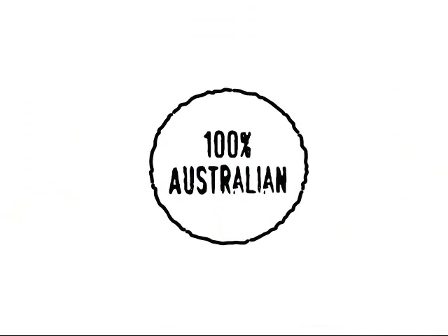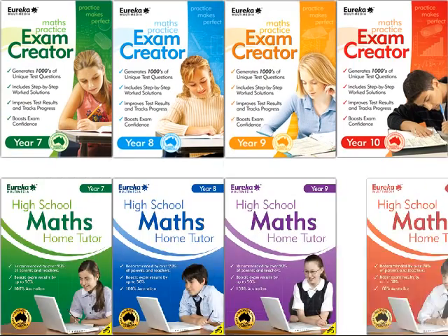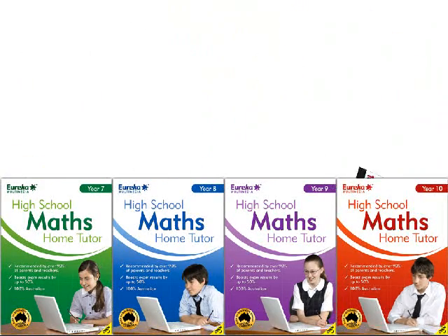100% Australian and 100% affordable — that's why Eureka's educational CD-ROM series is the number one choice for our children's future.